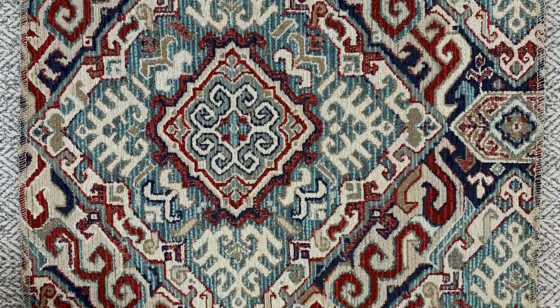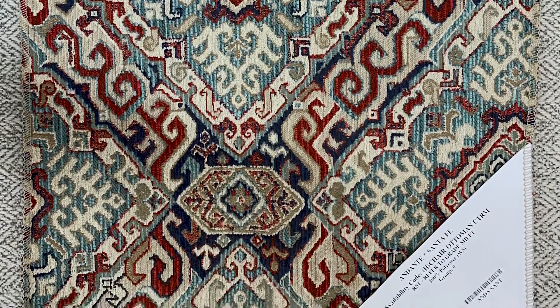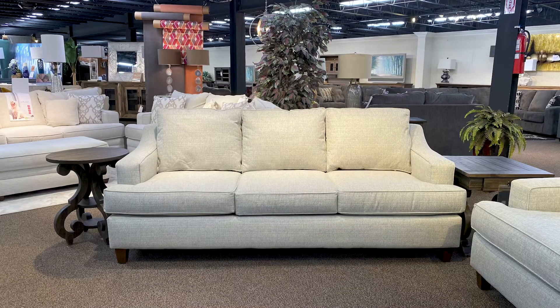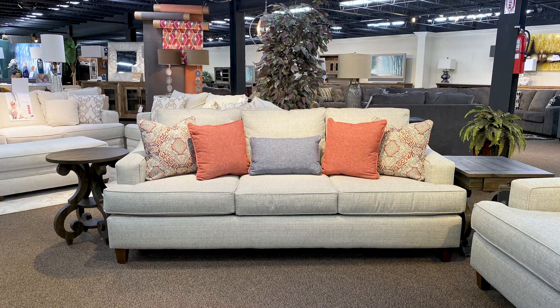Let's use this one for our room, focusing on the aqua, rust, and dark blue as our color palette. As you can see, the sofa is covered in a light aqua-based fabric. Now let's add our accent pillows in our inspiration fabric, rust, and dark blue.